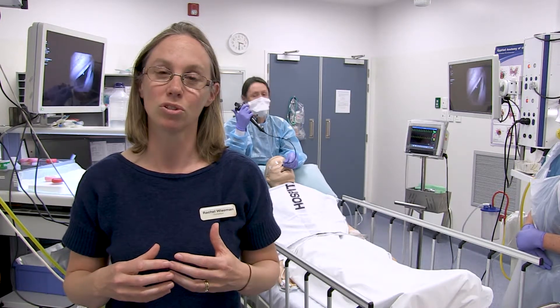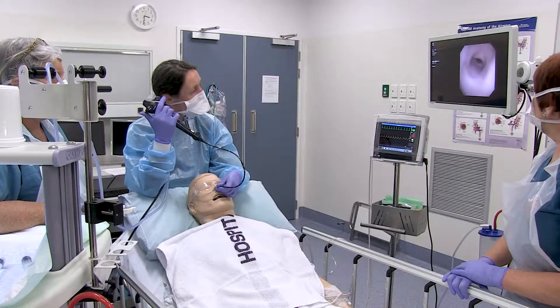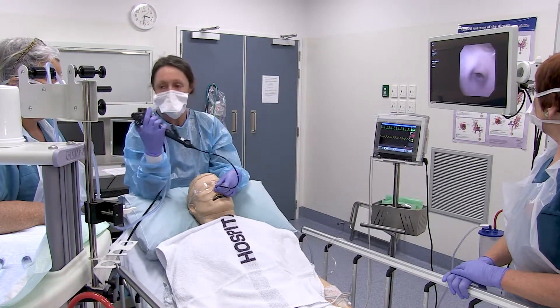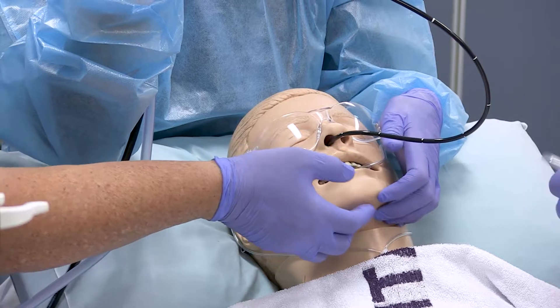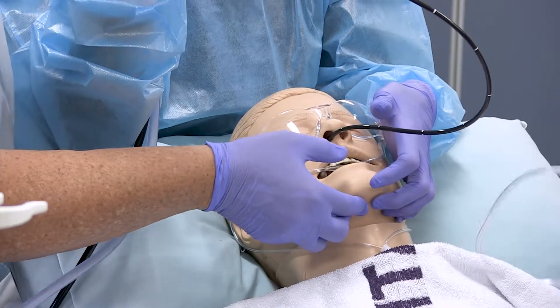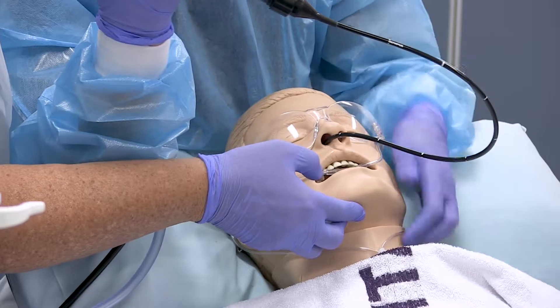Emergencies during bronchoscopy are rare but can be significant and have consequences for the patient. They need to be managed quickly and actively. We realised that we weren't specifically training our team to manage these emergencies before they arise in real life.